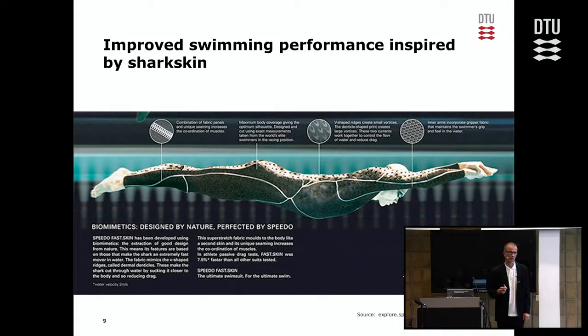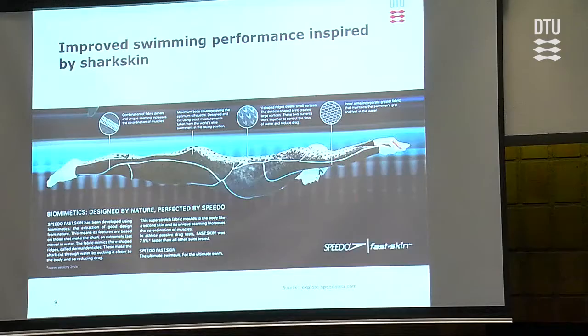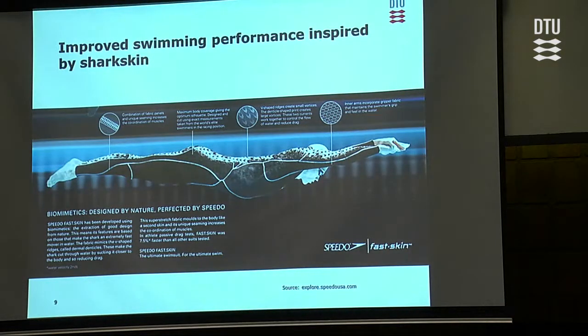Many of you probably know the Speedo Fastskin suit from the Beijing Olympics. Many swimmers used it and it was later banned because it gave too much competitive advantage. It is inspired by the shark: shark skin produces micro-turbulences close to the skin which reduce drag, so you actually speed up a bit when wearing one of those suits.